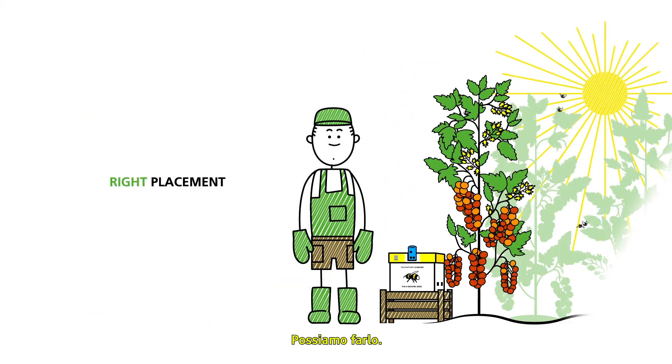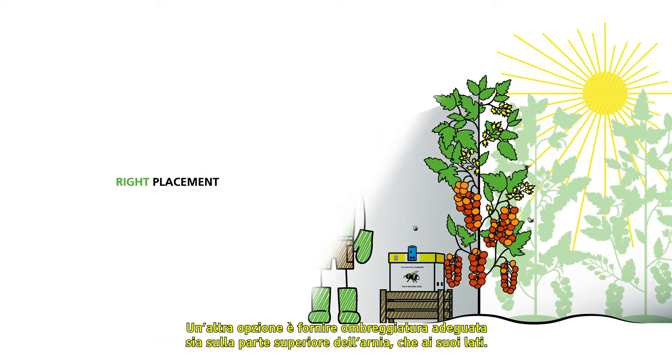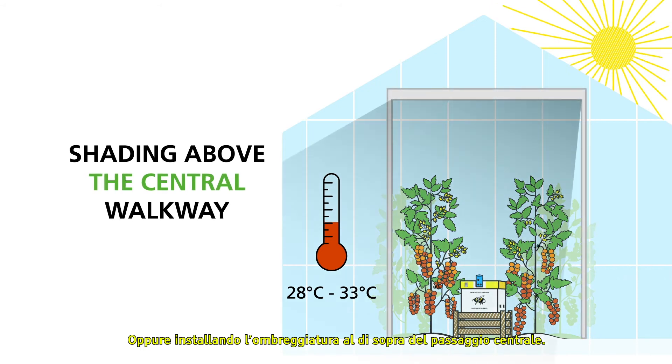Protecting the hives from direct sunlight is important. This can be done by placing the Natupol hive near the ground in the shade of the crop. Another option is to provide effective shading to both the top and sides of the hive, or by the installation of shading above the central walkway.